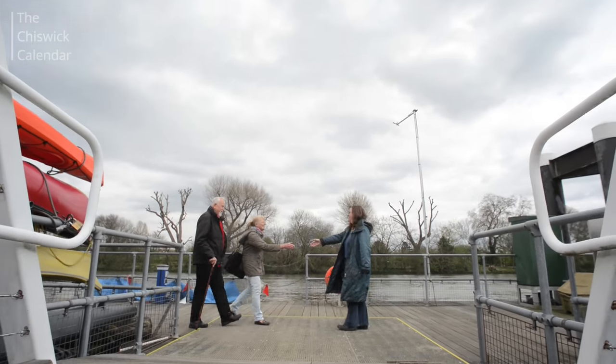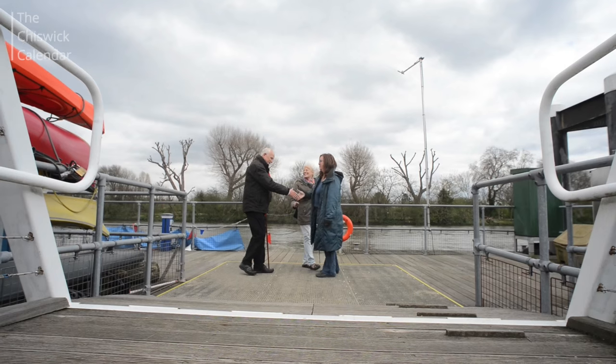We met at Chiswick Pier where they told me how the project had come about. The project started in the year 2000 when the Mayor of Richmond asked if there was some way to photograph the buildings on the riverside to show them in the context of the riverside.